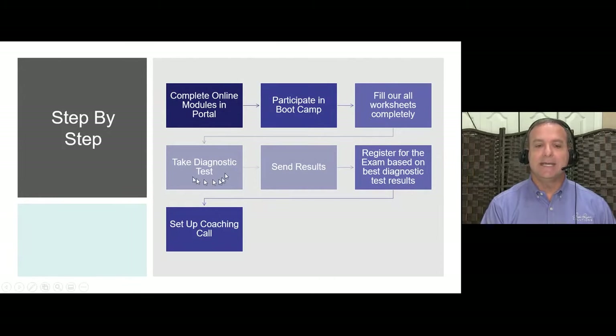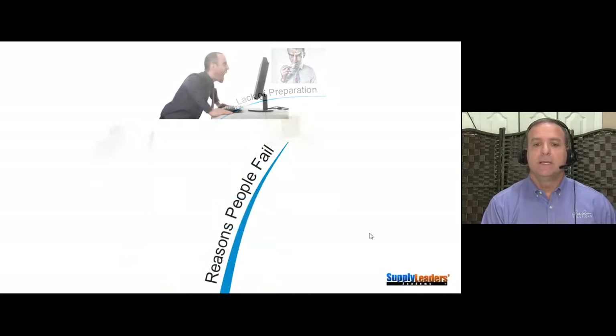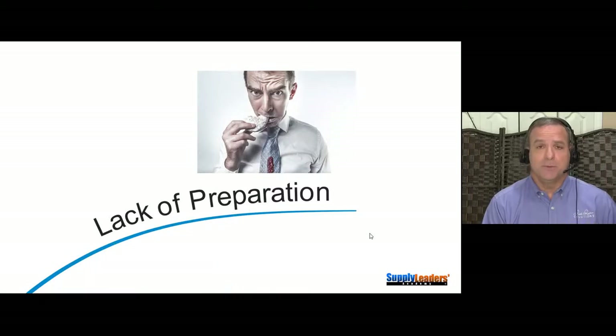Here's the process to prepare for the actual exams: complete the online modules in the portal, participate in the boot camp, and fill out the worksheets completely. Take the diagnostic test, send me the results, and whichever of the three you do best on, that's the exam you take first. Then set up a coaching call. Once you've gone through all three, schedule your actual certification exam.